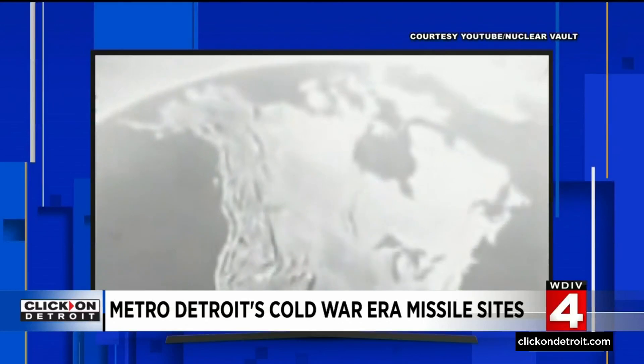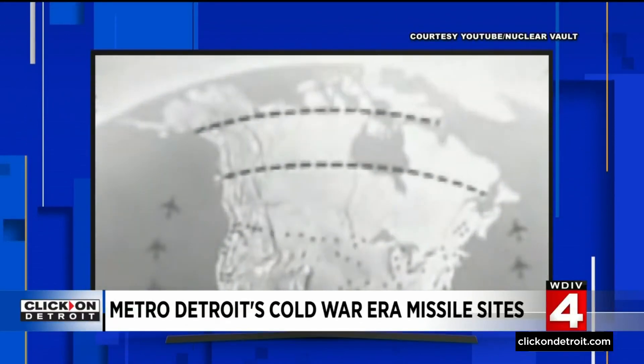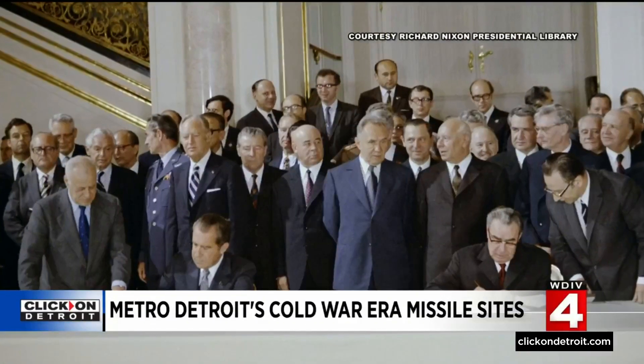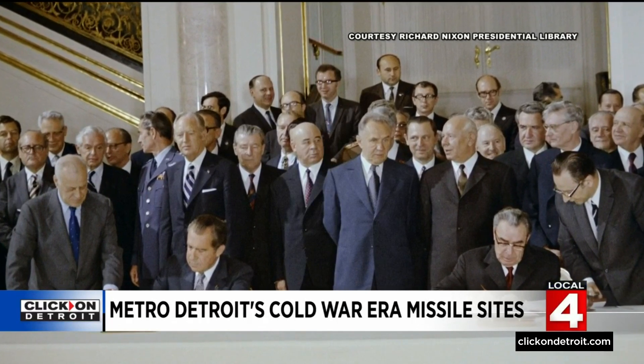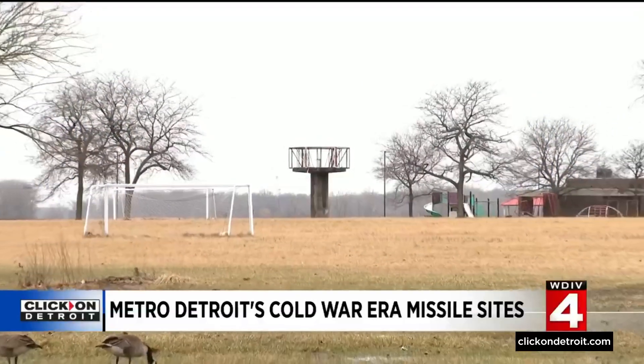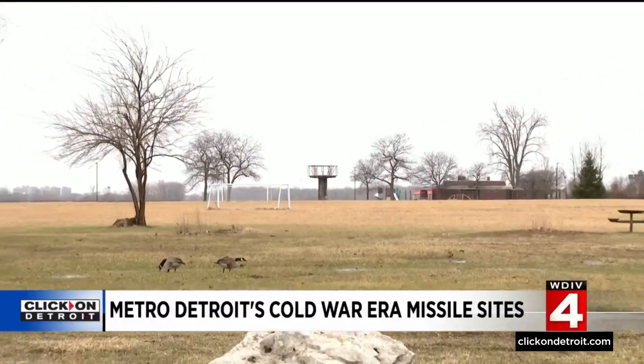The missiles in Detroit were also some of the most important in the country, not just because they protected factories, but because they were some of the closest to the Soviet Union. The shortest route between Russia and the United States is over the North Pole across Canada into the northern tier states. But by the early 1970s, the missile program was deemed obsolete after the Soviet Union stopped using bombers and started using more advanced missiles. The sites were demolished, leaving little trace of the fearful arms they once housed.